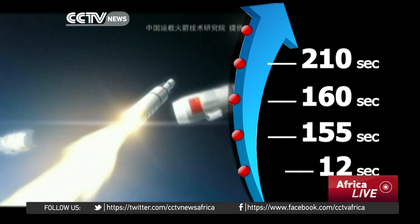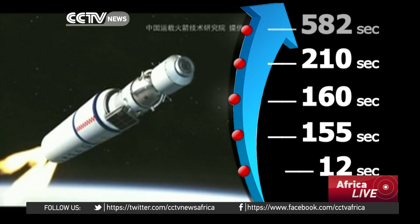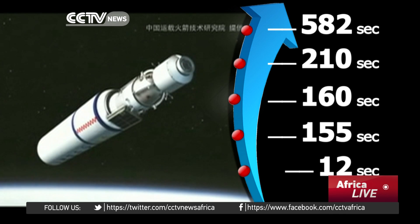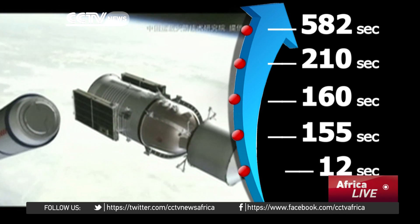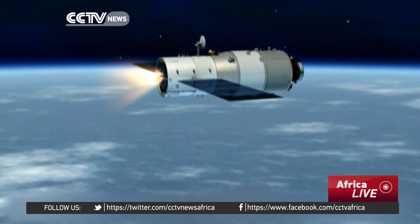it will carry Tiangong-2 into space. And at 582 seconds, the motor will stop working and detach three seconds later. Its mission is accomplished.